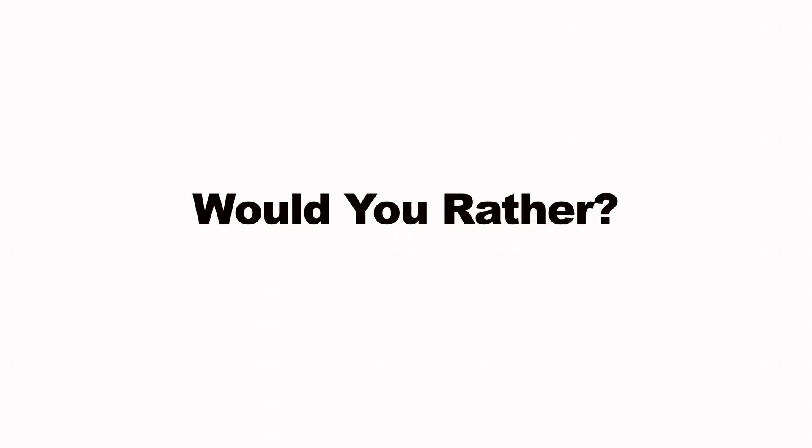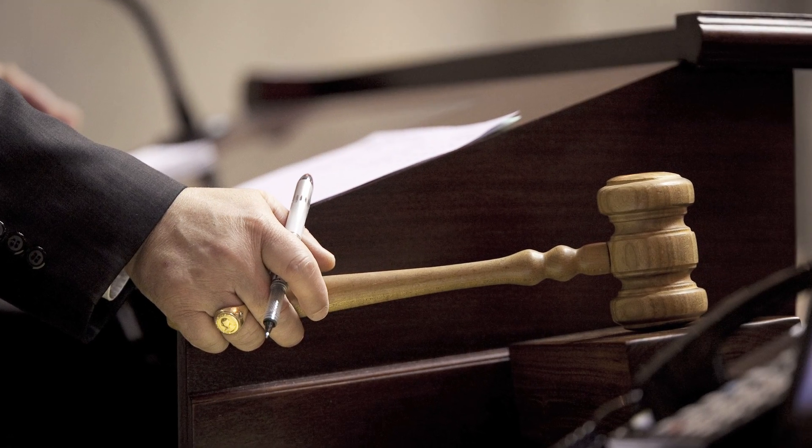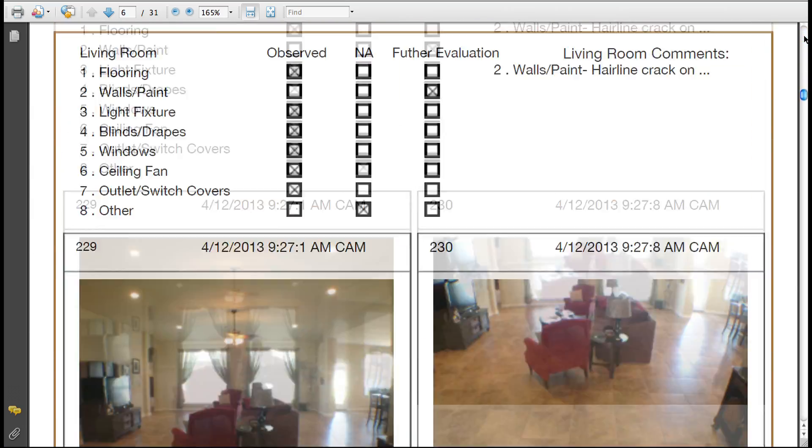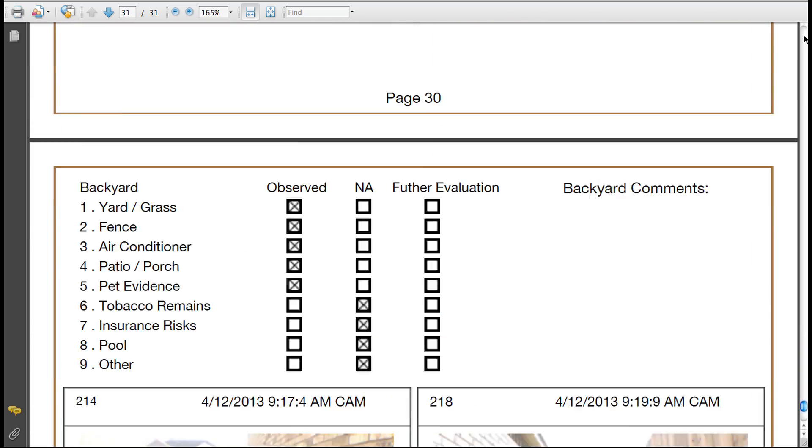Would you rather stand in front of a judge arguing with your tenant about whether an issue is pre-existing, or would you like to hand the judge a detailed professional report with pictures as proof, all from an independent third party?